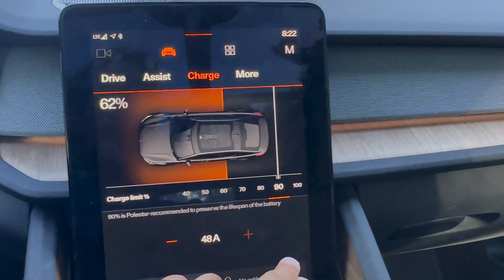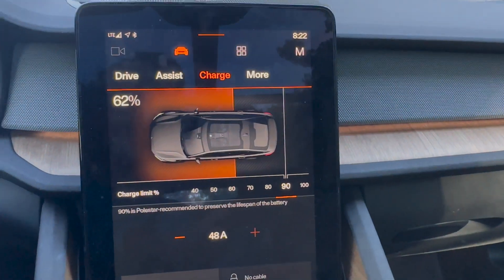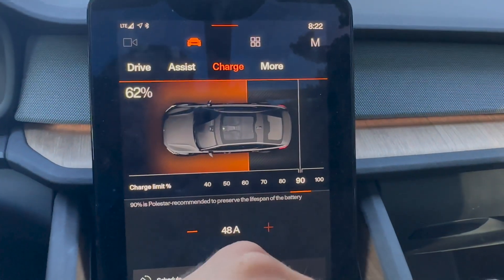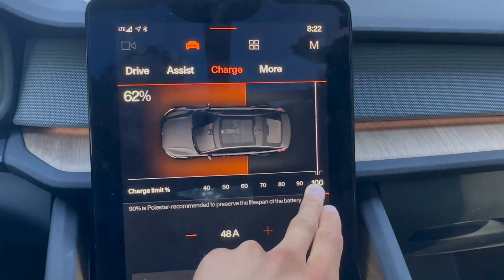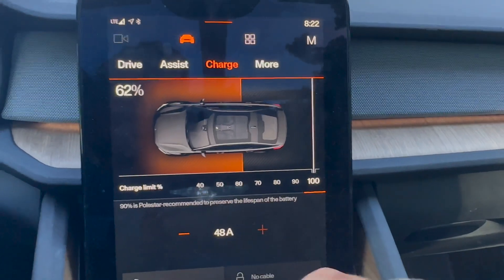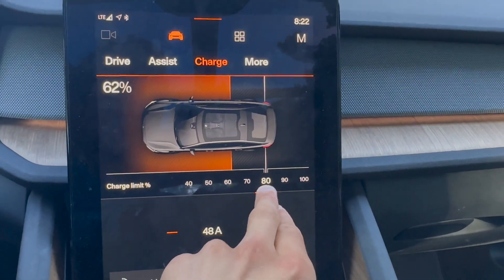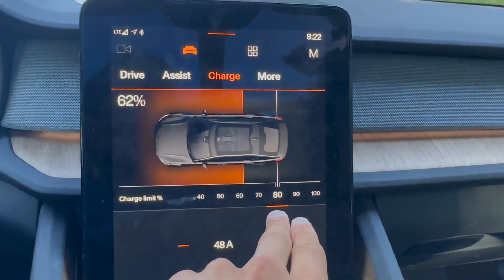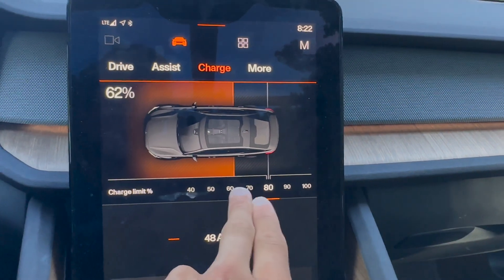Generally, a good balance of having lots of range available at all times — whether for a sudden trip or just comfort — is 80%, because it's not 100%. At 100%, your car is sitting at high voltage and you don't want it there on a home charger for a long time. 80% mitigates a lot of battery degradation while still giving you lots of usable range. That's the best balance and the big takeaway from this video for most cars.